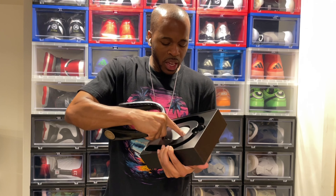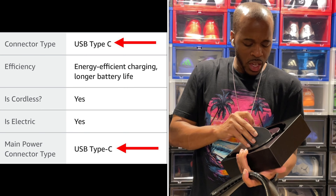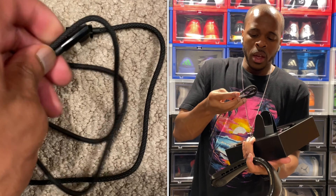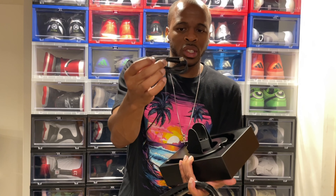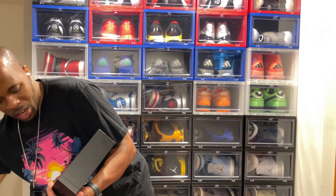In the box you'll find a USB-C charging cord — USB-C on both sides — as well as the instructional manual.